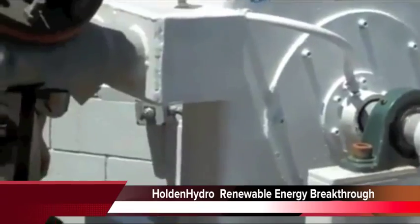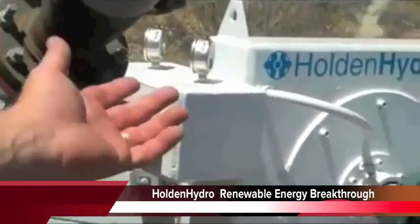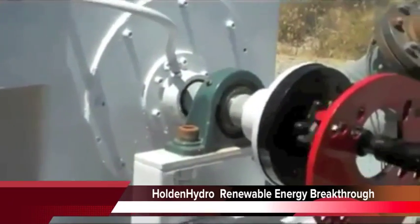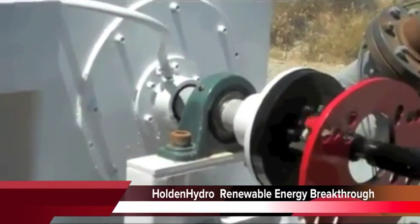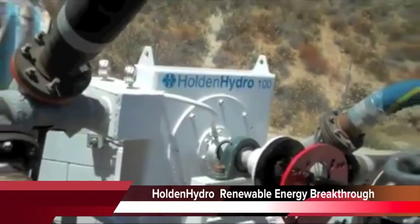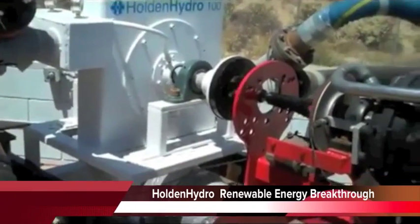So basically, Joe Holden has invented a spectacular turbine. We've proven that the turbine on the inside works. We've been running different pressures and different amounts of water through it.